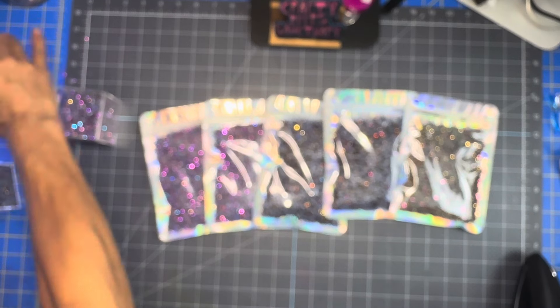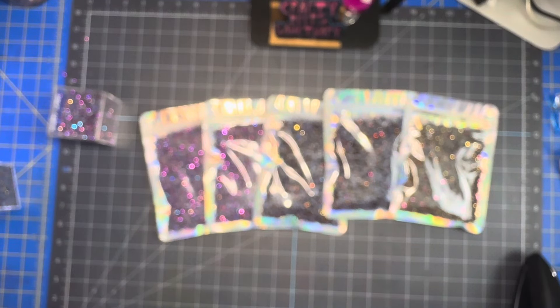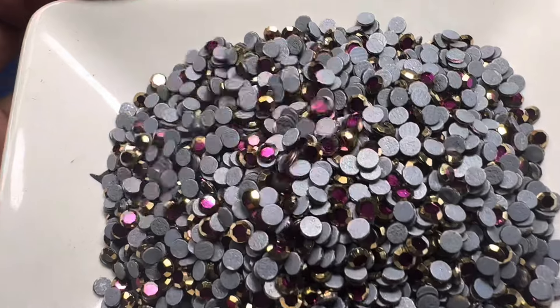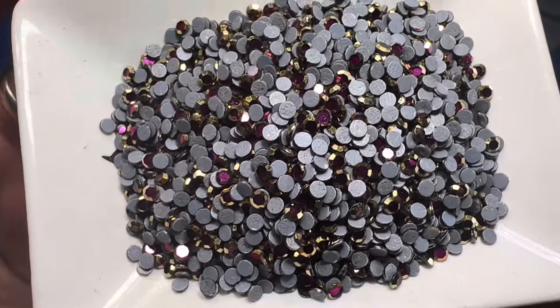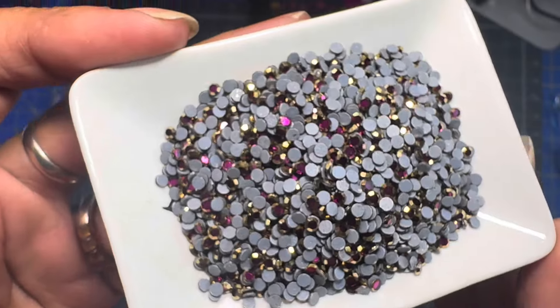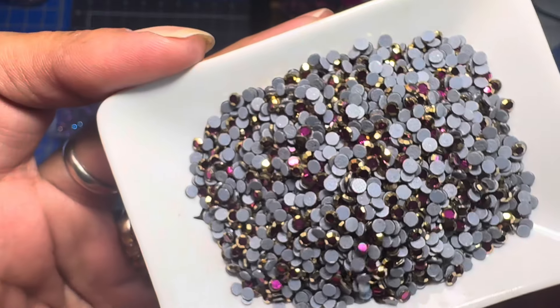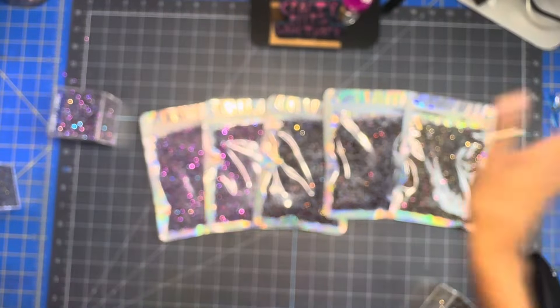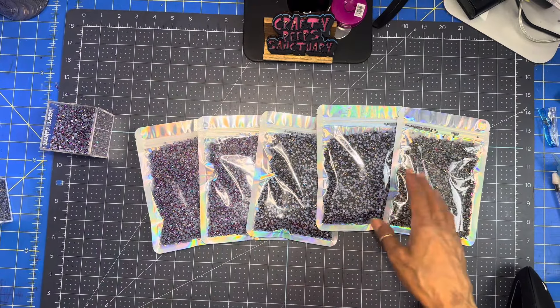And for the fuchsia gold rim — now this one is gorgeous. Look at that gold rim and then the fuchsia in the middle. If you're interested, message me — I'll leave my link below.